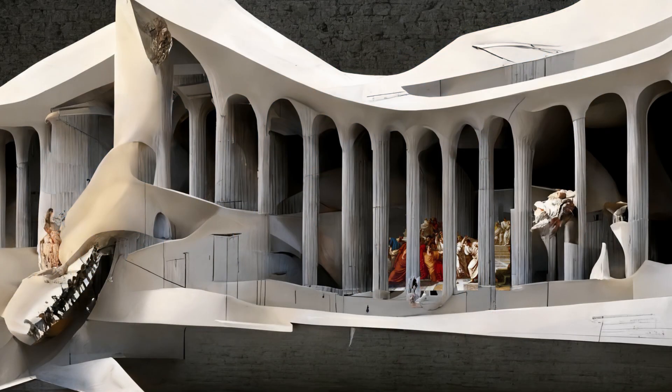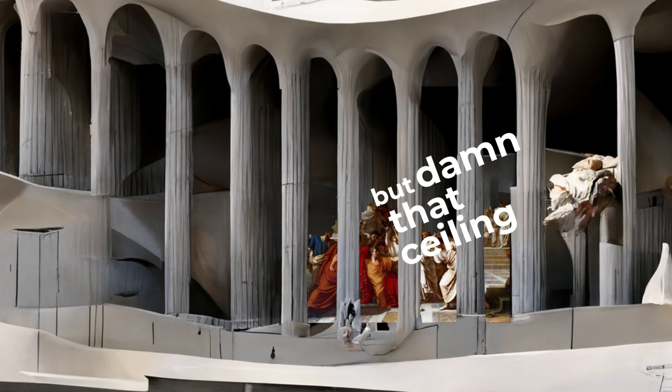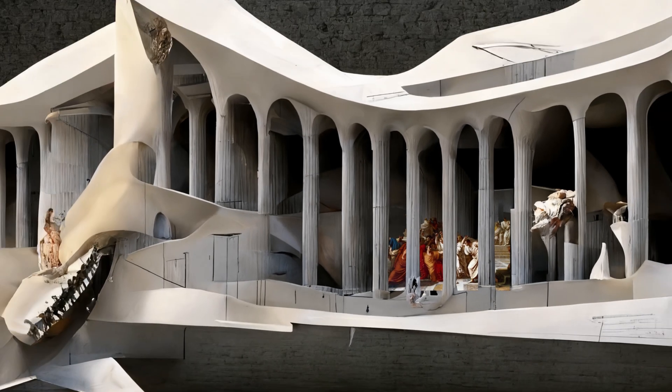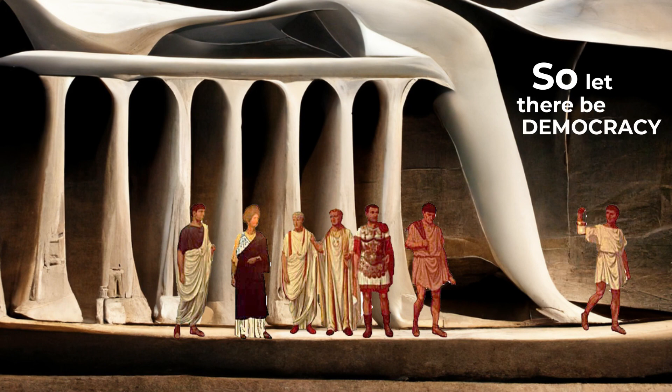Imagine Caesar getting murdered in this voluptuous flowing hall. But damn that ceiling — wait, that was Rome. So let there be democracy and curves. That's ancient Greece.